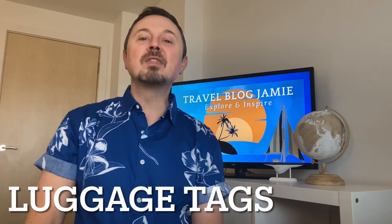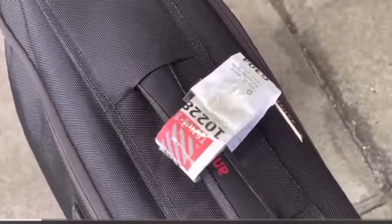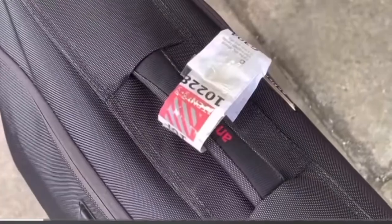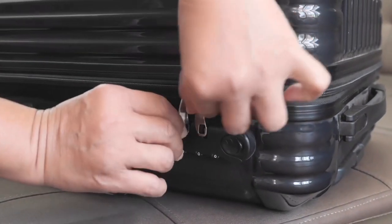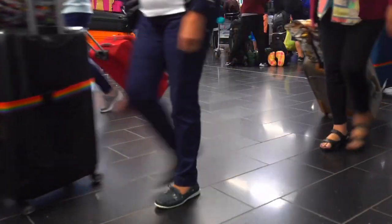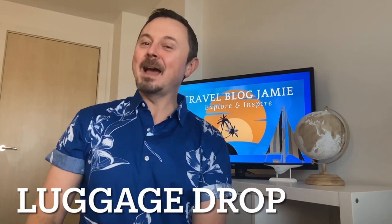Luggage tags: with most cruise lines you are now required to print your luggage tags at home and fasten them to your suitcases, usually by way of staples or sellotape. We have recently obtained some luggage tag holders which allow you to simply print off your luggage labels and insert them into a plastic holder — no messing around with staples or sellotape.